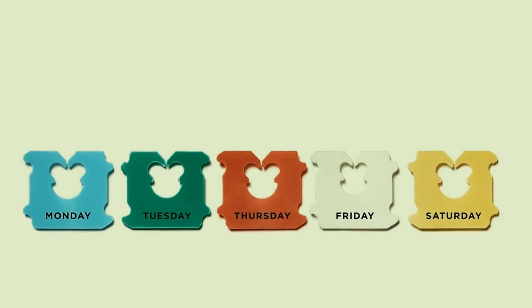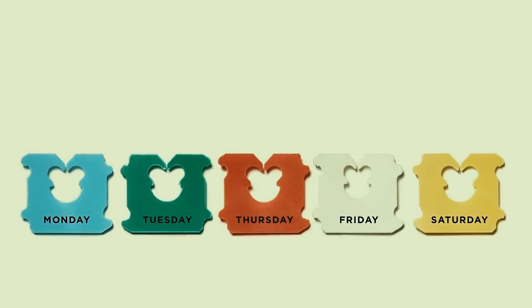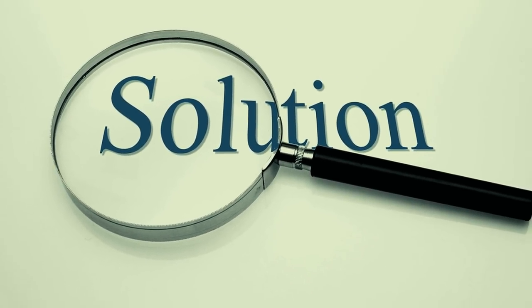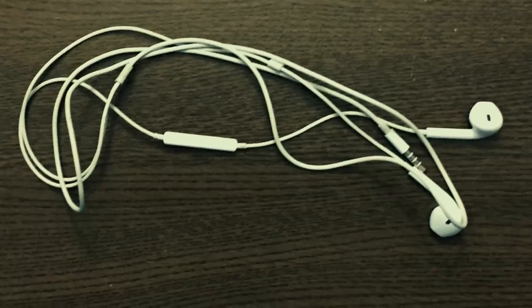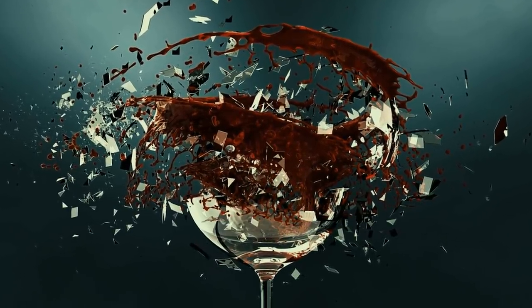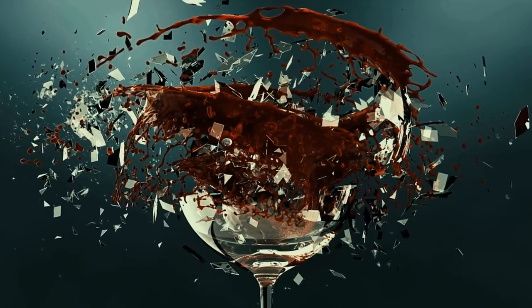Fifteen genius uses for bread tags that most people have never even thought of. Life is full of nagging little problems that just don't seem to have solutions — your headphone wires get tangled in your pocket, wine glasses are accidentally swapped at parties, flip-flops fall apart. Don't you wish there was a cheap and easy way to solve these annoying issues?